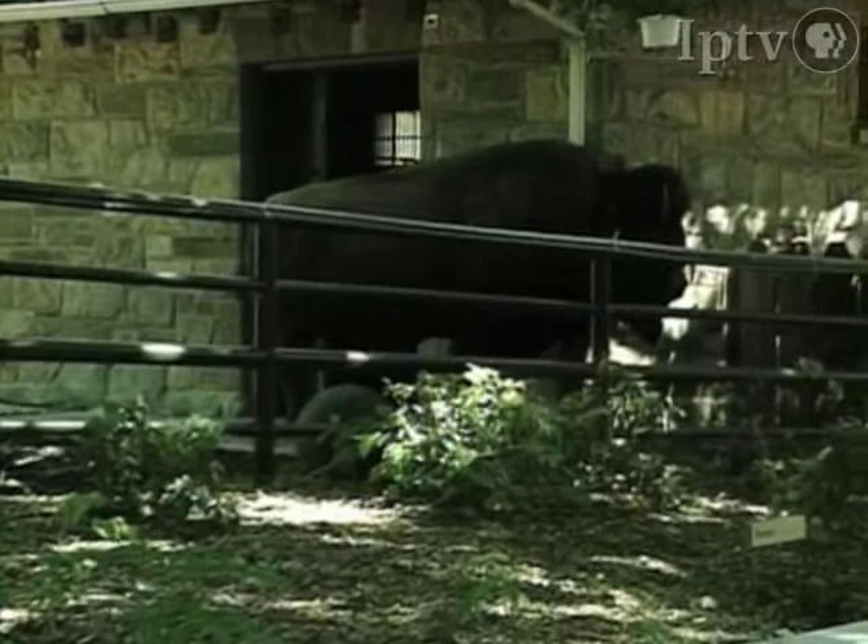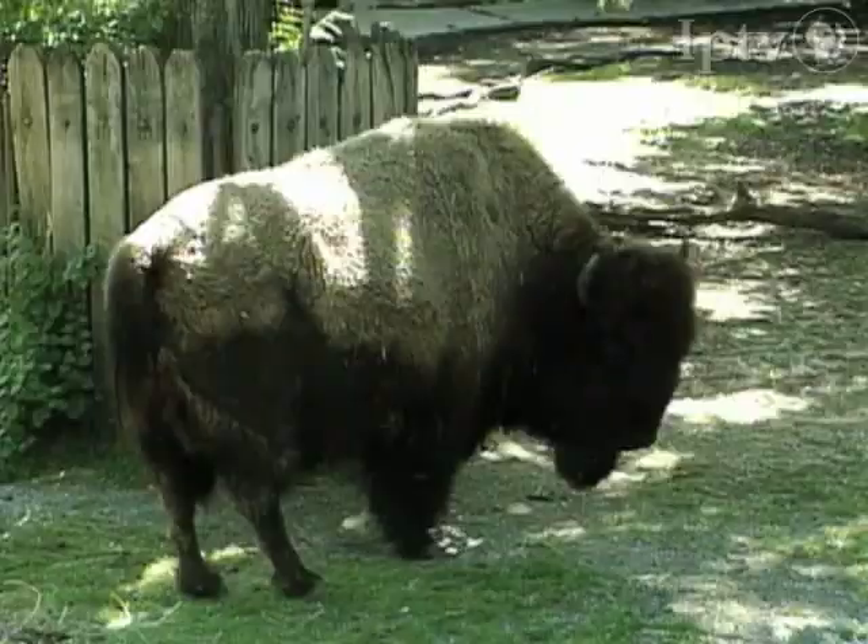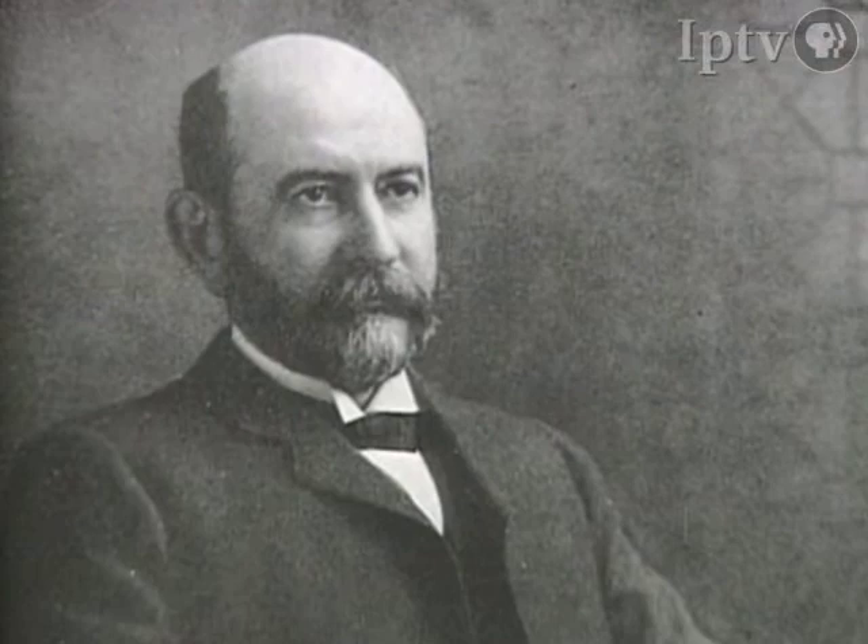Bison are now only one of two animals in the whole animal kingdom that have never been known to have had cancer. The other group is sharks, which are a very ancient fish. Born in 1854, Hornaday grew up hunting the plentiful wild game around Eddyville, Iowa.